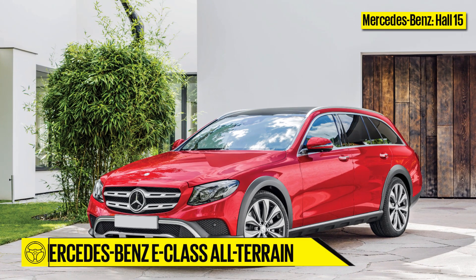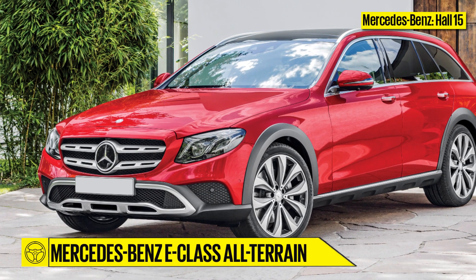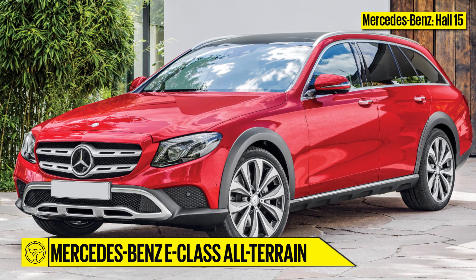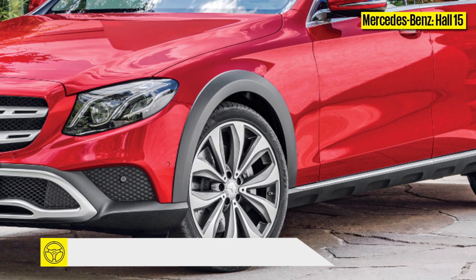Mercedes-Benz, Hall 15. Mercedes-Benz is bringing in the all-terrain version of the E-Class. Chunkier bumpers, plastic cladding, and underbody protection will come standard, as will 19-inch wheels, all-wheel drive, and a higher ground clearance.